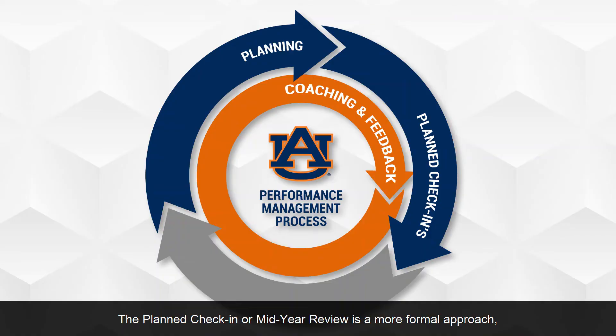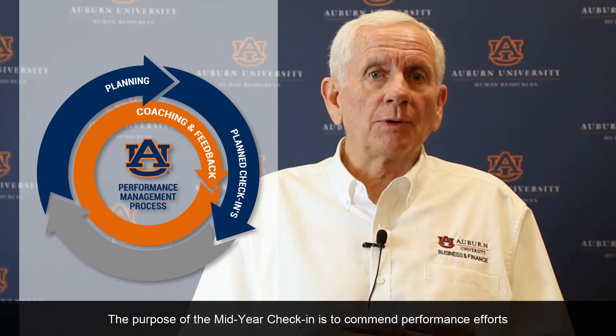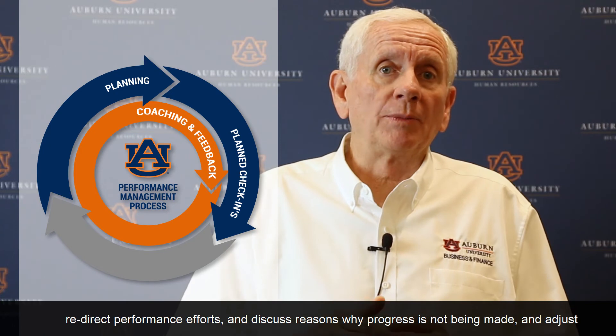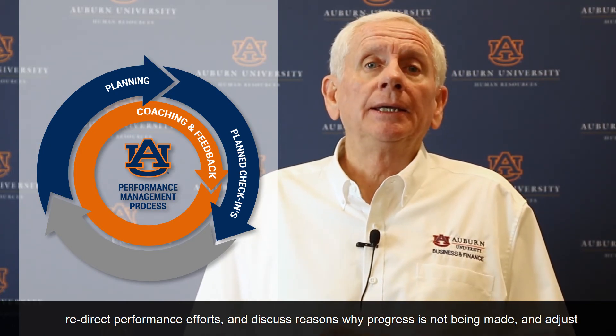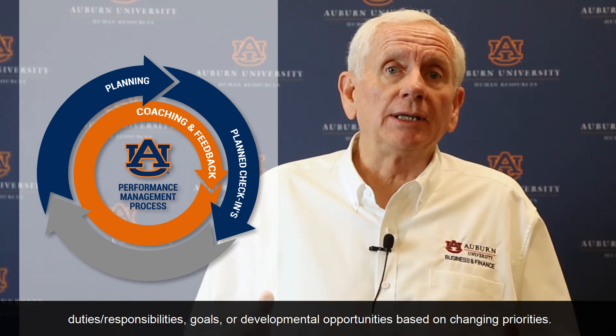The planned check-in or mid-year review is a more formal approach, but includes coaching and feedback. The purpose of the mid-year check-in is to commend performance efforts for making progress toward plans, goals, and projects; redirect performance efforts and discuss reasons why progress is not being made; and adjust duties, responsibilities, goals, or developmental opportunities based on changing priorities.